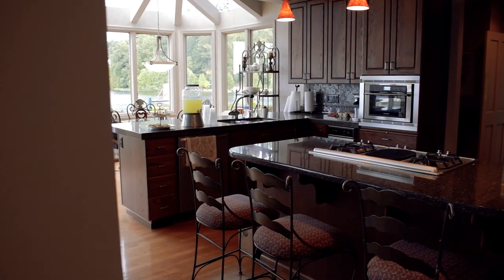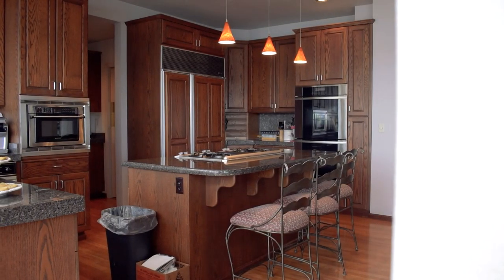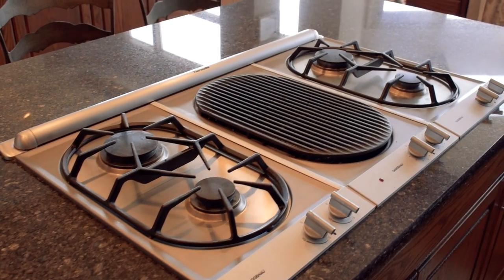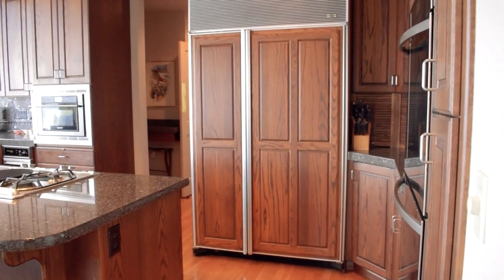The kitchen features granite counters and rich hardwood flooring, a Miele double oven, a Gaggenau center stove with downdraft range, and a built-in Sub-Zero refrigerator.